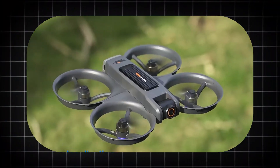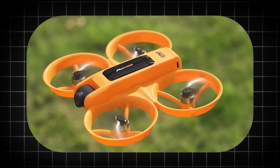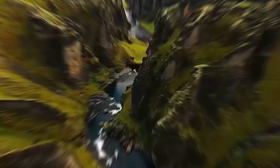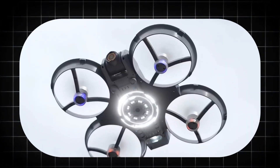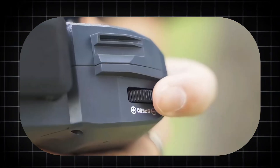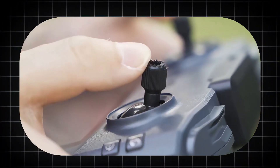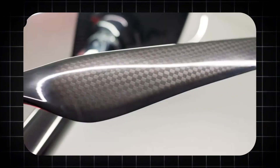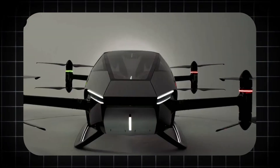A machine has emerged that shatters every preconceived notion of what a consumer drone can be. Its claim is not about camera resolution or flight time. Its claim is foundational and breathtakingly simple. It is the world's most powerful consumer drone, and it possesses the verified capability to lift a full-grown human being into the sky.